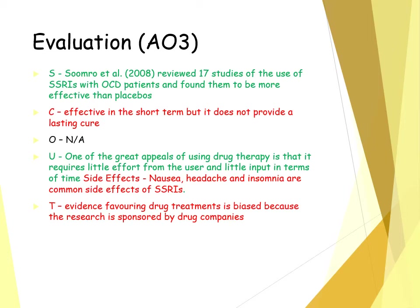However, there are side effects, which means SSRIs might not be appropriate for all. They can cause nausea, headaches, and insomnia, so a person might stop the medication if they experience side effects. Therefore, it might not be an appropriate and effective treatment for OCD for everyone.